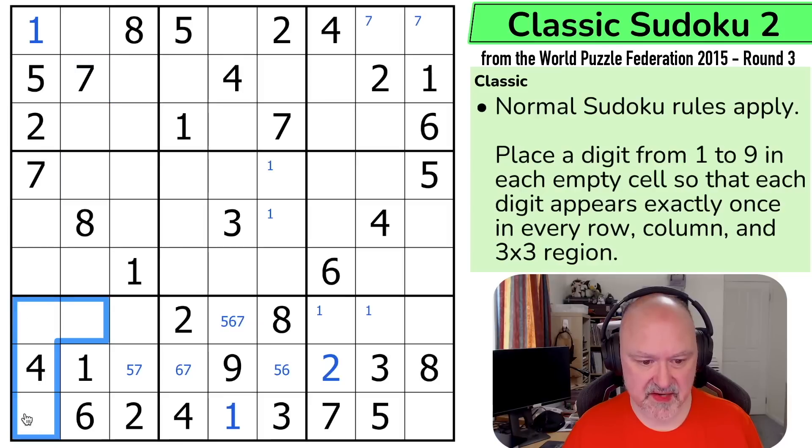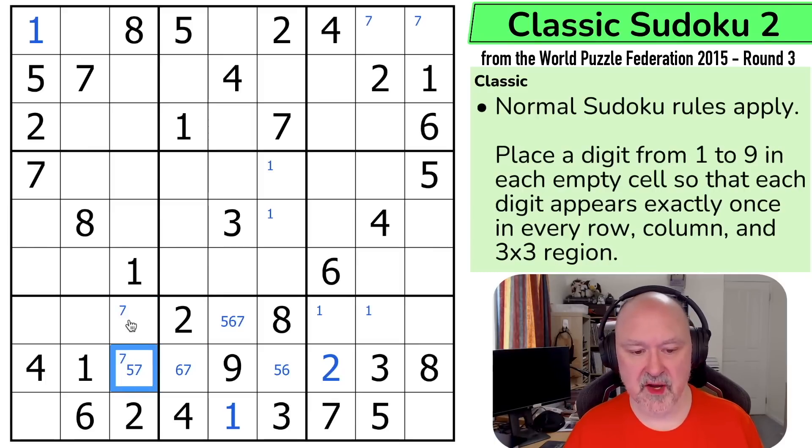I can see there are sevens pointing down, eliminating sevens from all of those, so I can put corner mark sevens. The difference between corner marks and center marks: a corner mark tells me, in a classic Sudoku at least, that I've got this digit down to only two possible cells in that region or three by three box. A center mark means those are the only digits that are possible to be placed into that cell. So in this cell, I can't put one, two, three, four — I can put five — I can't put six — I can put seven — I can't put eight or nine. So only five or seven could go here. If I can find some reason to eliminate a five or a seven from that cell, it would mean the other one has to be in there.